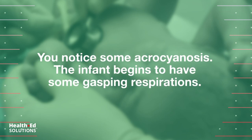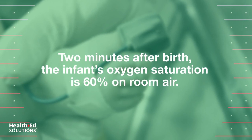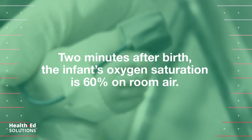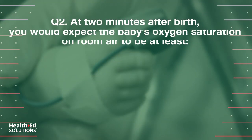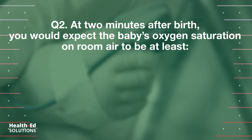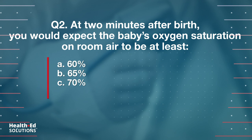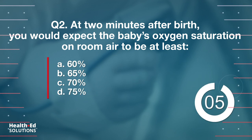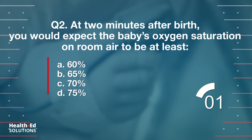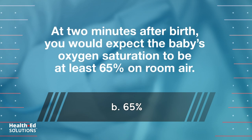You notice some acrocyanosis. The infant begins to have some gasping respirations. Another team member applies a pulse oximeter and a cardiac monitor. Two minutes after birth, the infant's oxygen saturation is 60% on room air. Question 2: At 2 minutes after birth, you would expect the baby's oxygen saturation on room air to be at least: a) 60%, b) 65%, c) 70%, d) 75%. Correct answer: b) at 2 minutes after birth you would expect the baby's oxygen saturation to be at least 65% on room air.